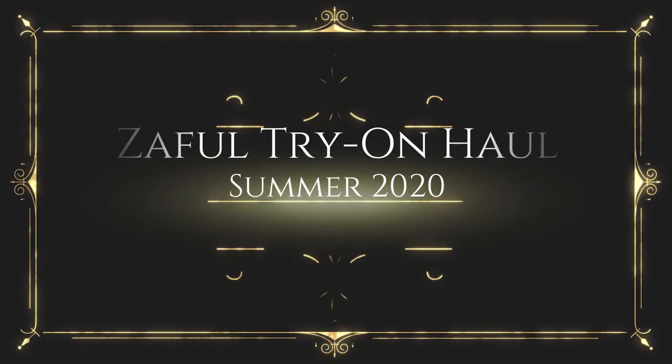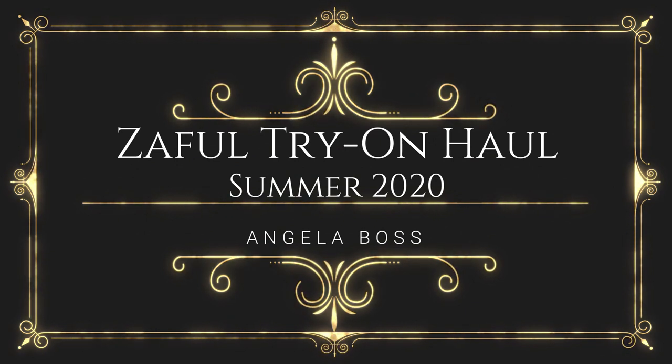I am so excited! I am super excited. It is my first time shopping from Zaful. If you've never heard of Zaful, it's kind of like a Shein or a Romwe. It's like really affordable, really trendy clothes, and I want to test it out myself to see what the quality is like.